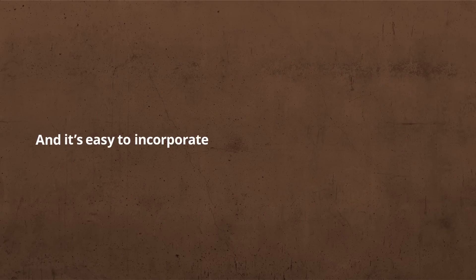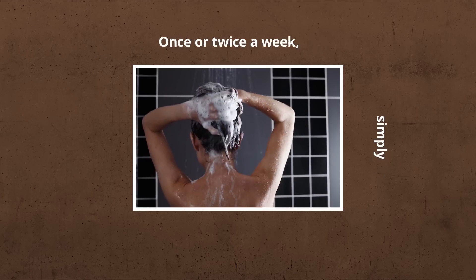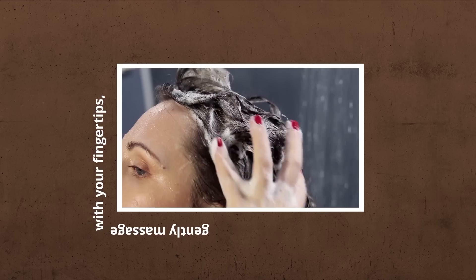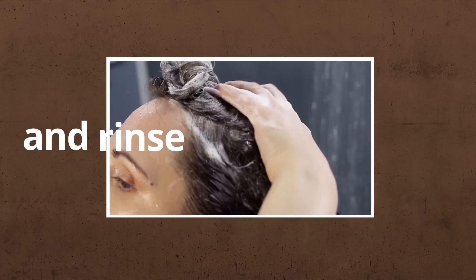It's easy to incorporate Polytar into your scalp care routine. Once or twice a week, simply lather into wet hair, gently massage with your fingertips, leave on for three to five minutes and rinse off thoroughly.